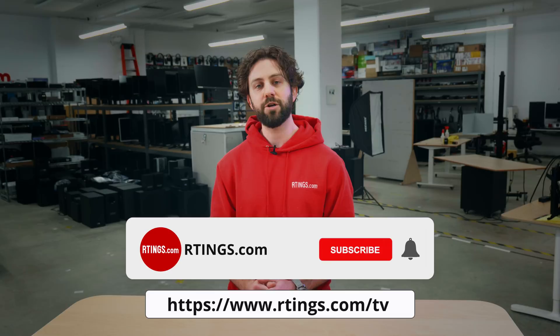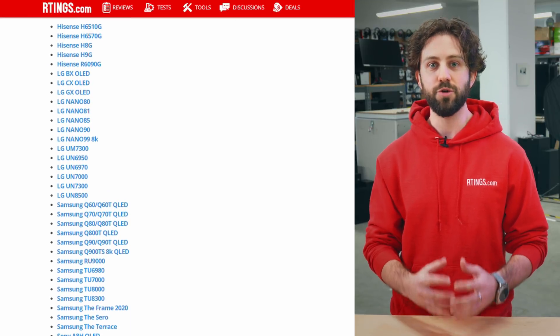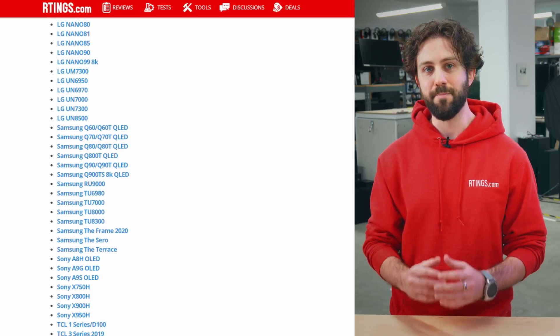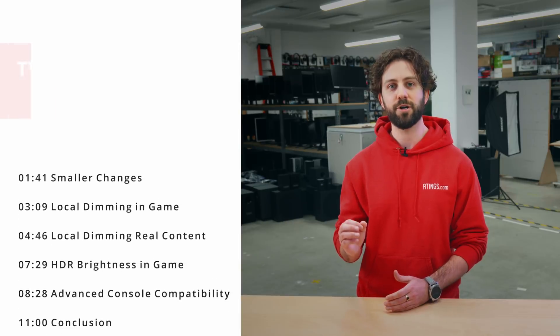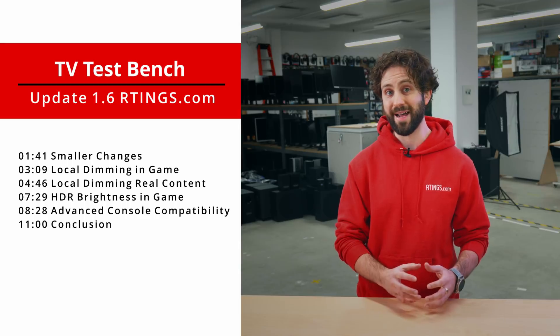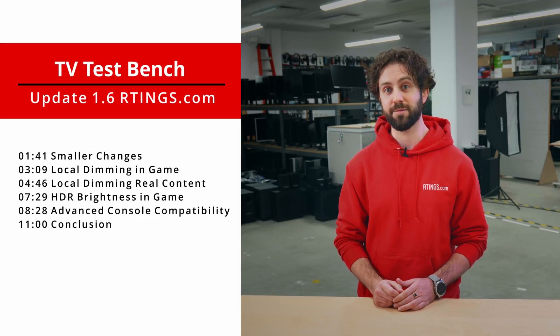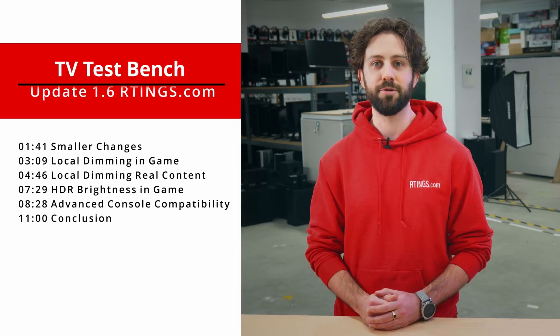While you're here, make sure you subscribe to our channel for the latest videos, or check out our website for the full changelog. TV test bench 1.6 released in early March, and so far we've re-tested 55 TVs with this newer methodology. Test bench 1.6 brings many changes, ranging from minor adjustments to much larger additions. We'll first discuss the smaller changes and then move into the bigger stuff, like the additions for advanced console compatibility for the new PS5 and Xbox Series X, and HDR brightness changes. If you want to skip straight to a section, check out the timestamp below or use YouTube's chapters feature.